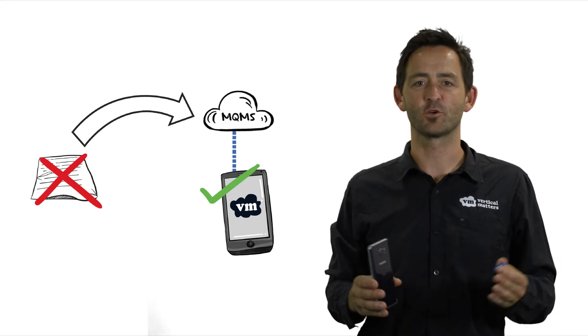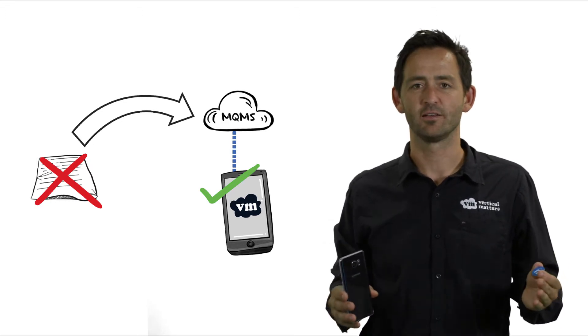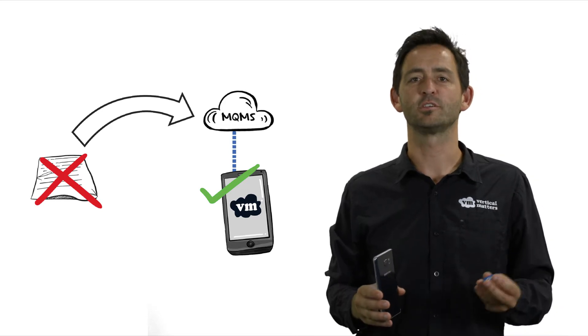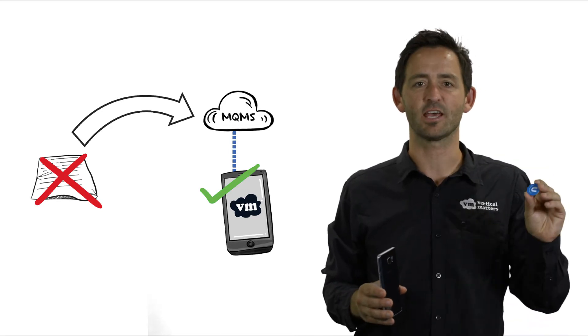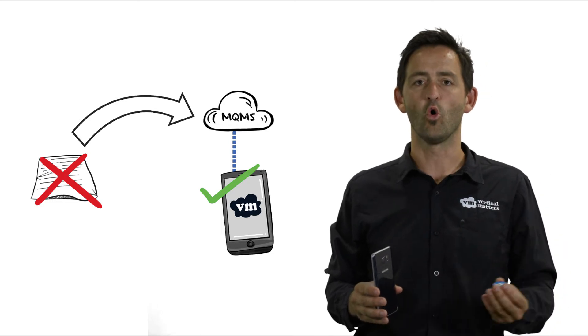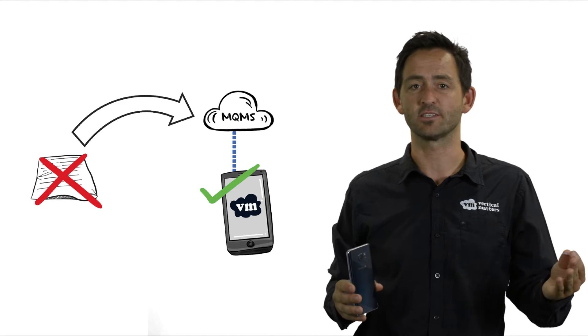The team at Vertical Matters looked at the vehicle pre-start and said, we can do this better. We sat down and came up with a nifty idea: why not use modern technology like an NFC tag, which you could stick on a vehicle or a piece of plant, or create a barcode that could be put on that same piece of equipment.